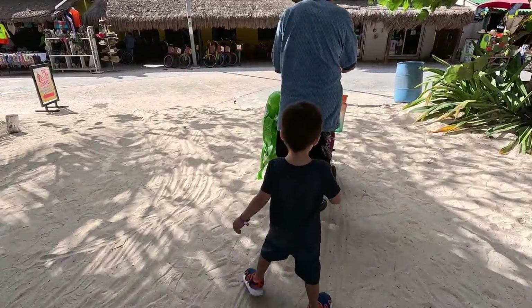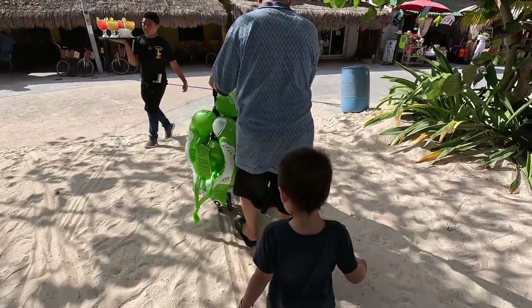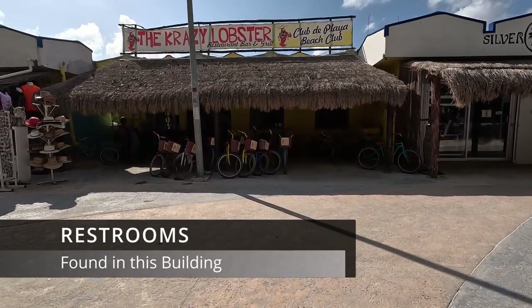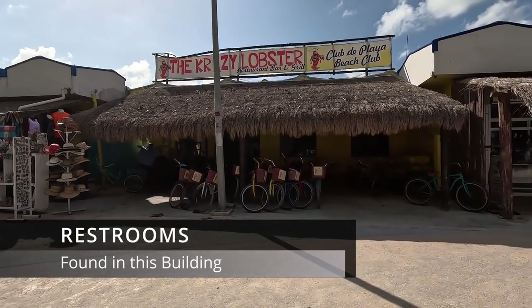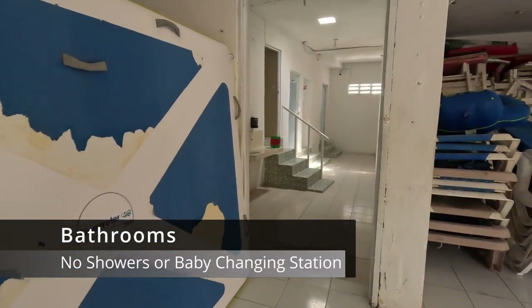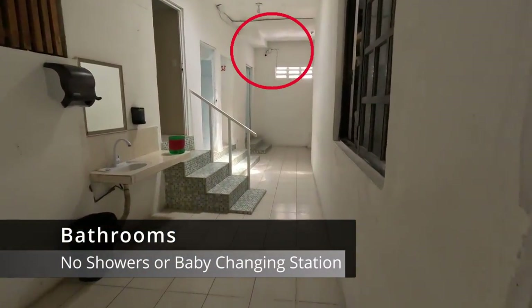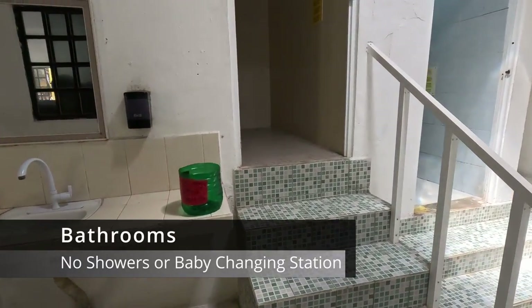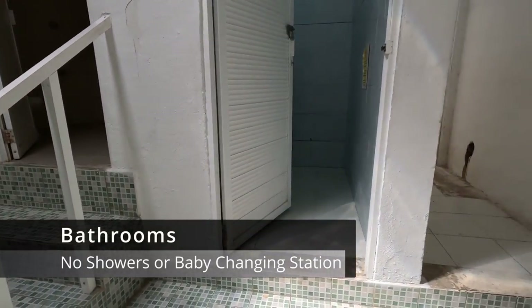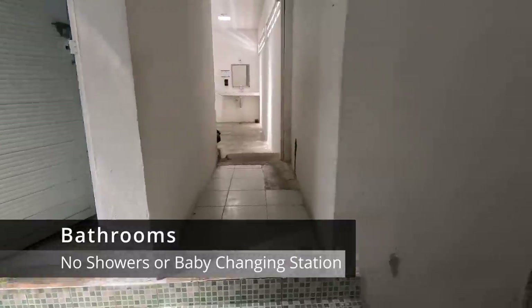Since I didn't get a chance to change my baby into her swimsuit, we had to hit the bathrooms right away. The bathrooms are located on the other side of the road where the Crazy Lobster bicycles were. Inside, there is no baby changing table, and there is a camera in the corner. So bring a baby changing mat and just go into the bathroom stall to do their business there.